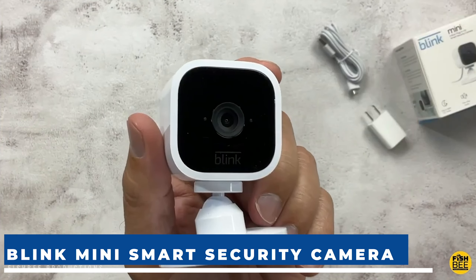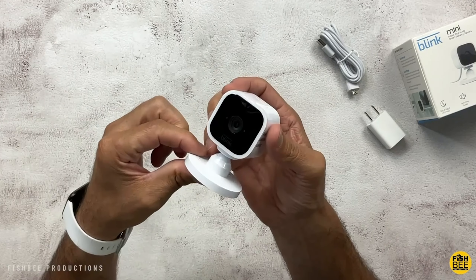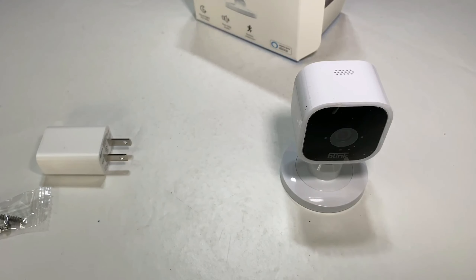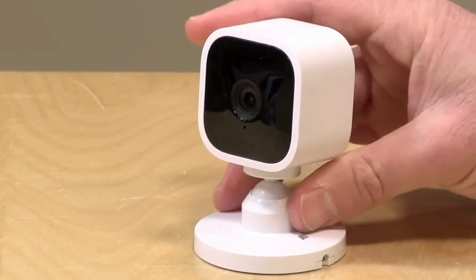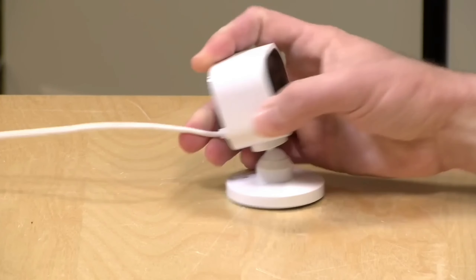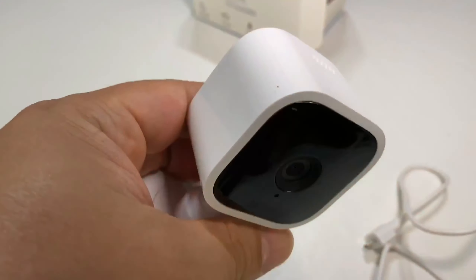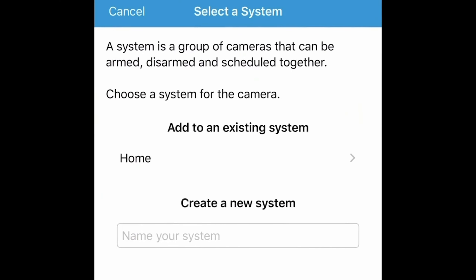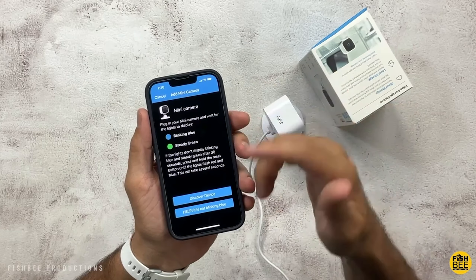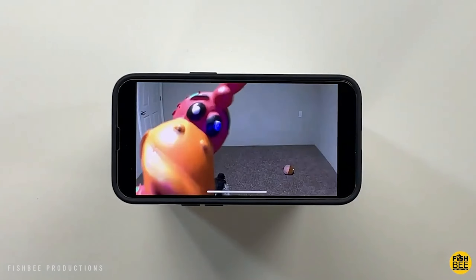Up next, we're diving into smart security with the Blink Mini — your compact powerhouse for keeping an eye on what matters most, day or night. The Blink Mini is a 1080p HD indoor plug-in smart security camera with night vision, motion detection, and two-way audio. Just plug in the camera, download the Blink Home Monitor app on your smartphone, add the camera to your account, and you're all set. For added functionality, connect it to your Alexa device using the Alexa app. It records in crisp 1080p HD video with infrared night vision, sends motion-activated alerts with customizable detection zones, and features two-way audio. The Blink Mini is a steal, priced at just $35.